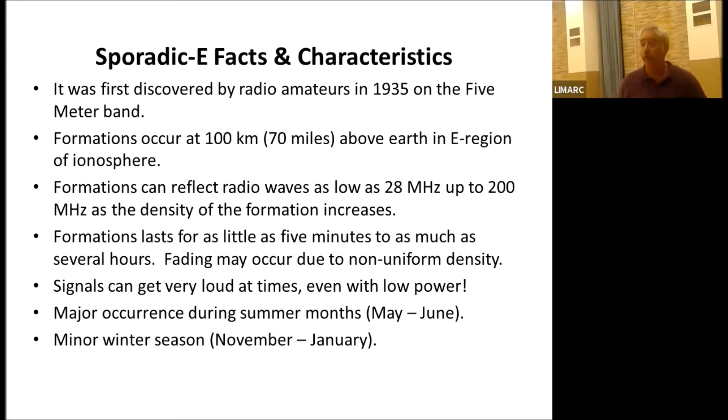Signals can get very loud and you can run low power — you don't necessarily need a lot. A hundred watts will do well, but you can do well on ten watts. The major season peak time is June and July, where you start to get multiple formations. And there's a minor season from November to January.